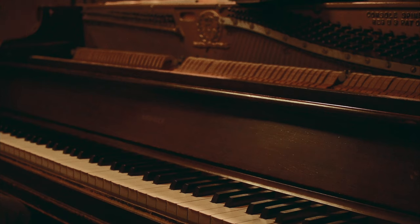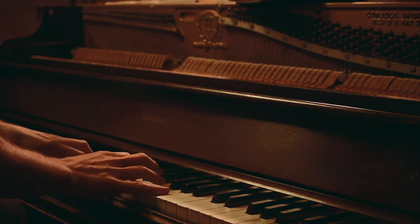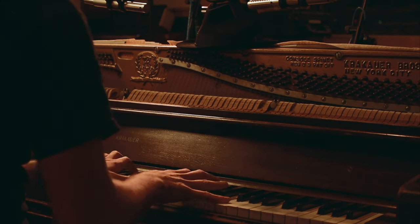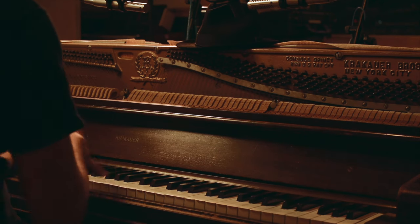I checked the serial number and it looks like this piano is from 1955, and the strings were never changed. I think a lot of the character that I love about this upright piano actually comes from the old strings and from the fact that the bridge is cracked.